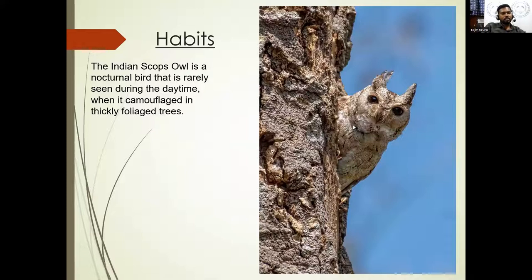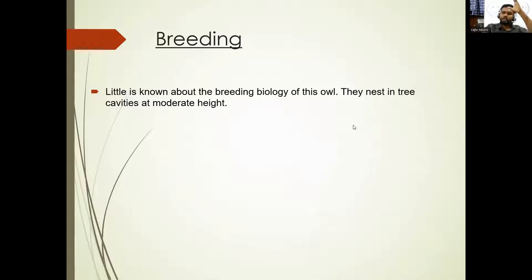Despite looking small, the Indian Scops Owl can consume about 600 to 800 mice in a year. Owls swallow their prey whole in one go. On average, an owl can eat about four to six small mice per day. Their breeding is not very well known but is ongoing. Owls usually do not nest by their own — they prefer to take abandoned nests built by woodpeckers or barbets. They are not good builders and usually don't build their own nests.